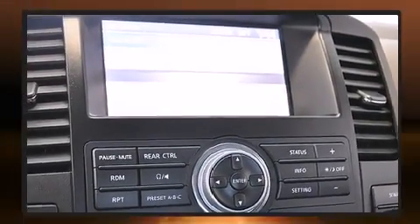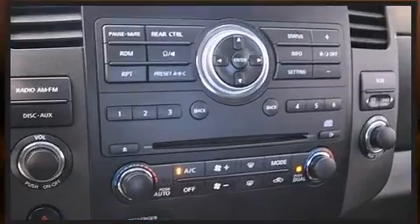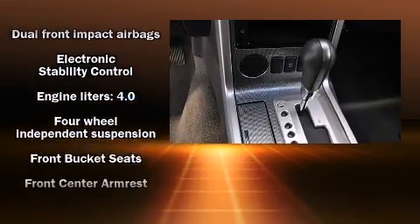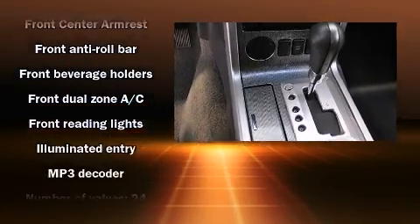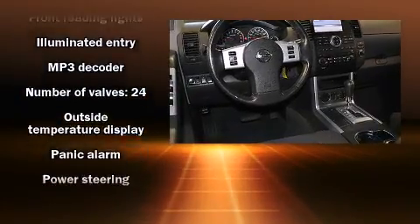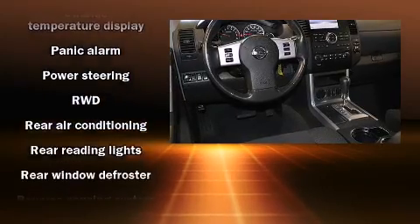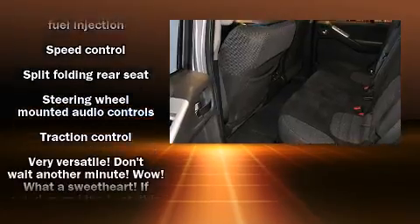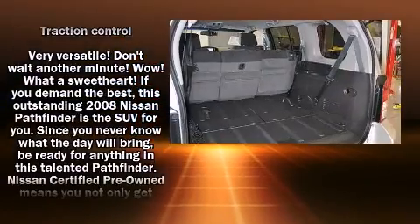Nissan also prioritized safety and security by including dual front impact airbags with occupant sensing, traction control, anti-whiplash front head restraints, a security system, and four-wheel disc brakes with ABS. With electronic stability control supplementing mechanical systems, you'll maintain precise command of the roadway.